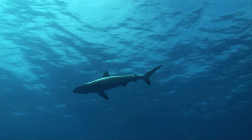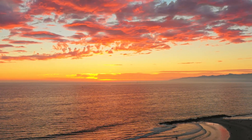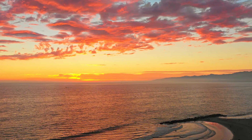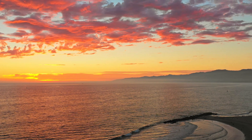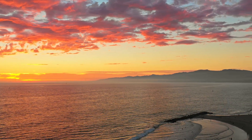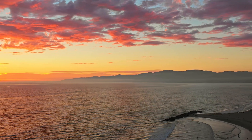Their cartilaginous skeletons are much lighter than true bone, and their large livers are full of low-density oils — both helping them to be buoyant. Even though sharks don't have bones, they can still fossilize, as most sharks age they deposit calcium salts in their skeletal cartilage to strengthen it.